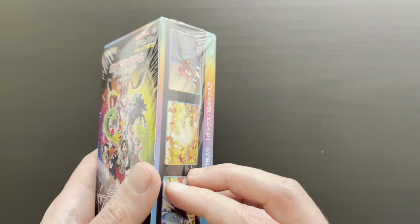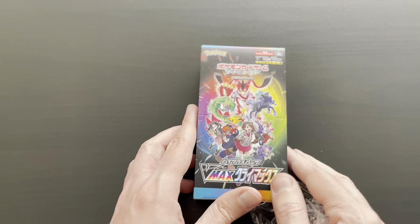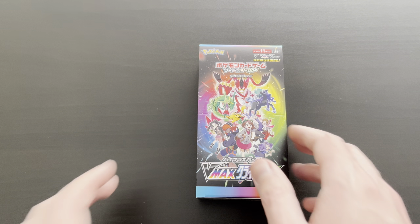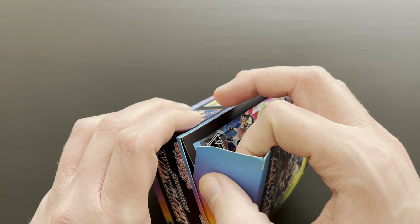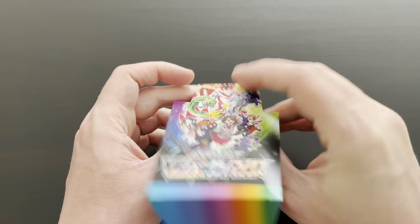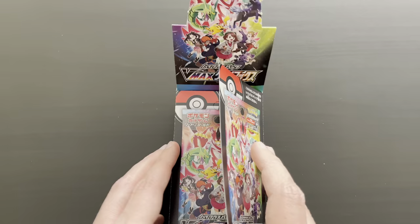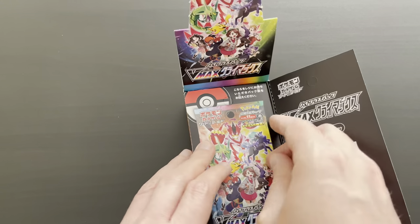We will be pulling V cards and VMAXs throughout the whole video. This will be part of a three-part series where we will be opening up the VMAX Climax Premium Collection over the coming period. We will be opening up the first three packs within this first part. There are some awesome trainer cards in here as well, included within English sets like Astral Radiance and Brilliant Stars. Here we go, opening it right up and let's see the 10 booster packs included within this amazing set.